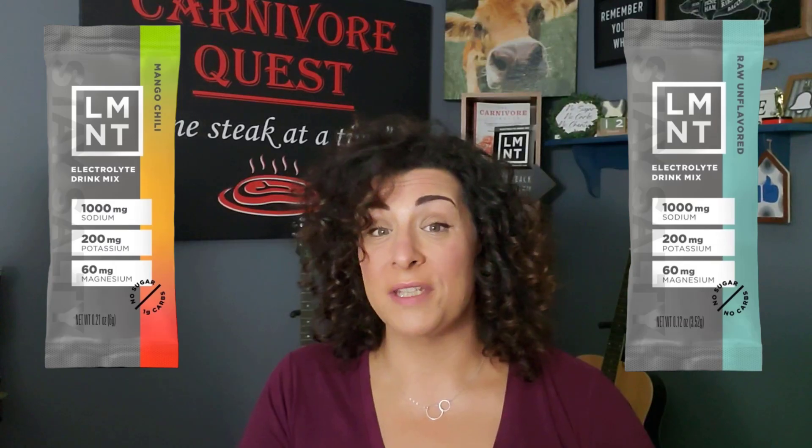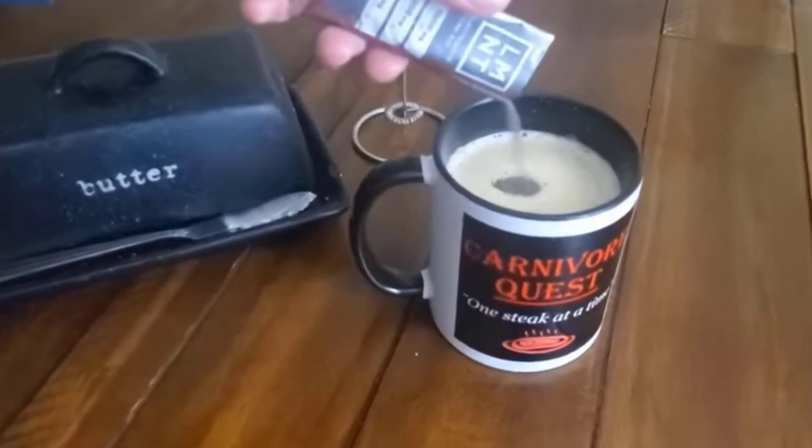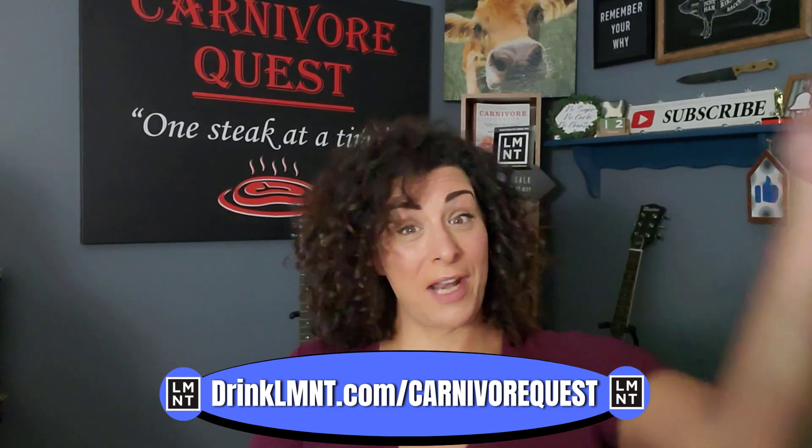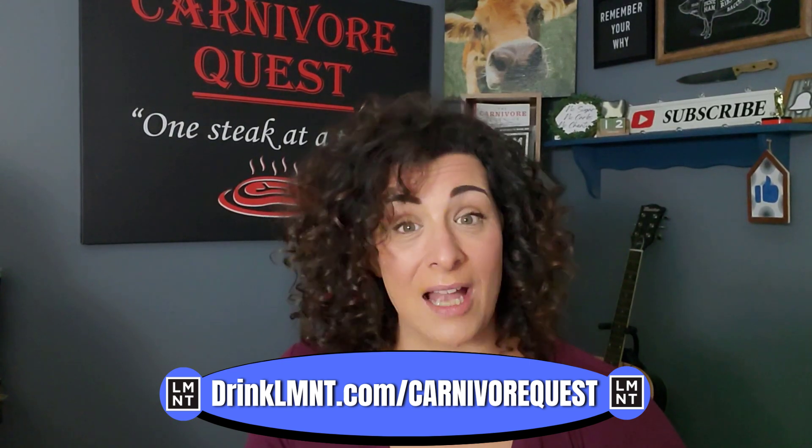I enjoy one packet a day unless I'm fasting or exercising, and then I'll bump it up to two to make sure I stay hydrated. Element brought back last year's seasonal flavor, chocolate caramel, and they made it a permanent staple. It's available now and it's amazing in coffee. Element's offering our viewers a free sample pack with any Element order — that's eight free single serving packets with any order. You can have Element delivered right to your home using our link below: drinkelement.com/carnivorquest. It's the perfect way to get quality electrolytes and support our channel. Element has the best customer service — if you're not 100% satisfied, keep the product and receive a full refund. Thanks again Element for sponsoring today's video.